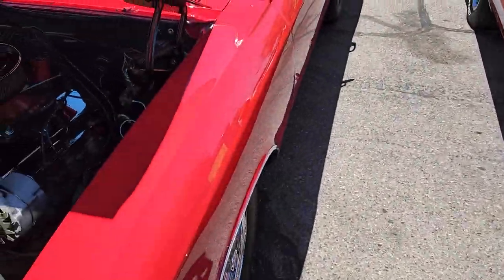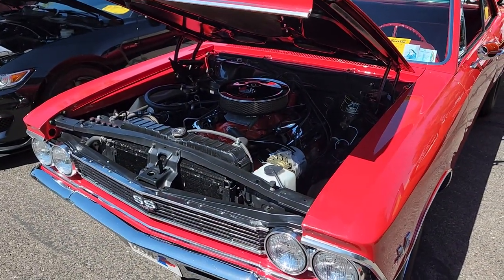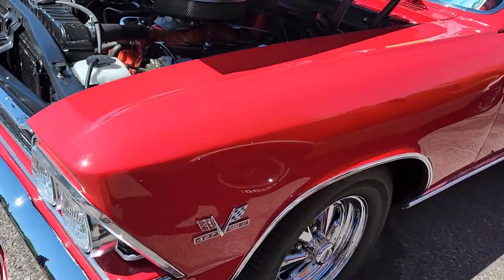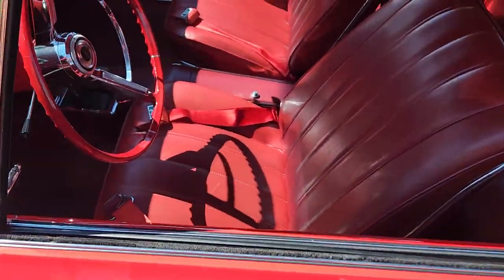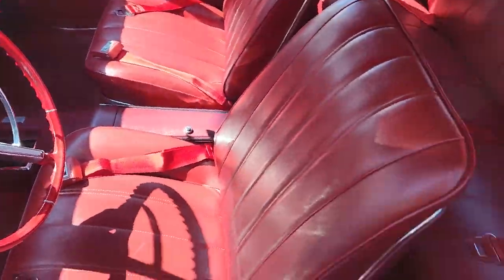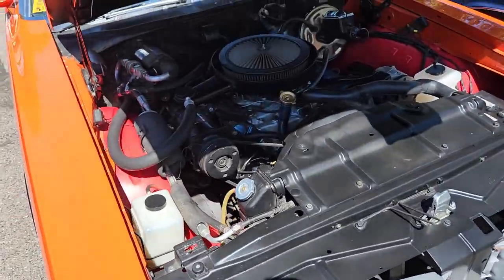Gonna have a bit of Chevy love real quick — '66 Chevelle. The kind of long body. 427 Turbojet — I love this one, red on red, you can't miss it. Looks super super good. And a '74 convertible in orange.